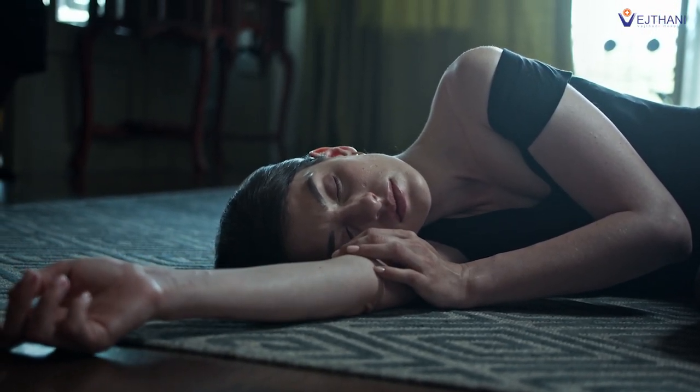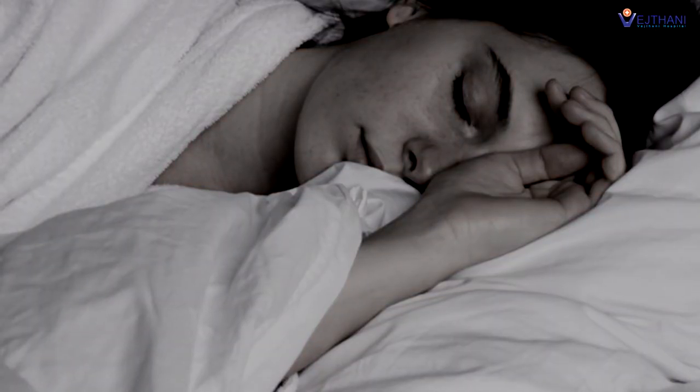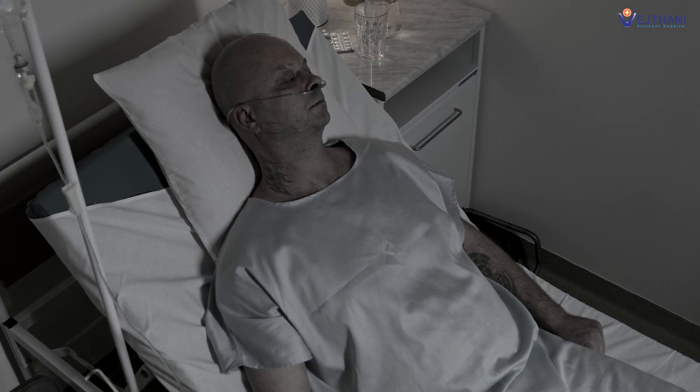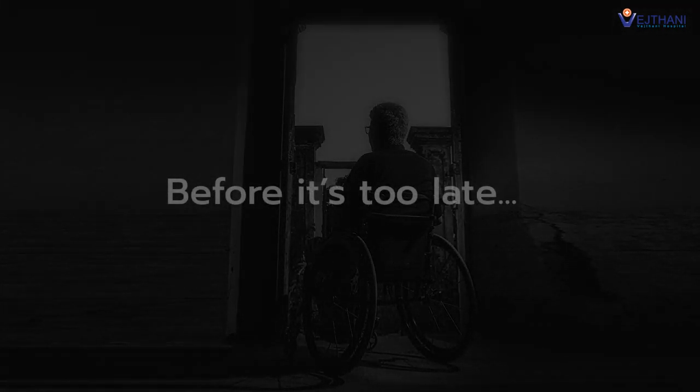Don't let neurological disease ruin the life of your loved ones. Fainting, seizures, muscle weakness, and sleep apnea can eventually lead to paresis or paralysis. If you experience any unusual symptoms, seek immediate medical treatment before it's too late.